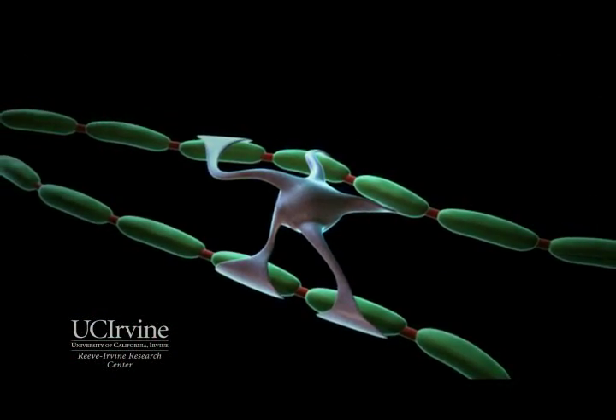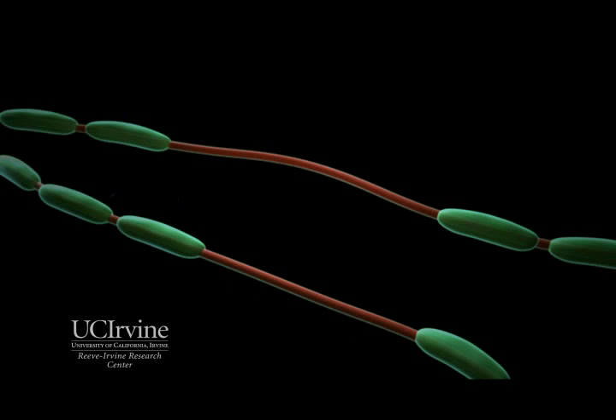When the injury occurs, the glial cells die, and the myelin insulation is lost, which stops the transmission of nerve impulses at the site of the injury.